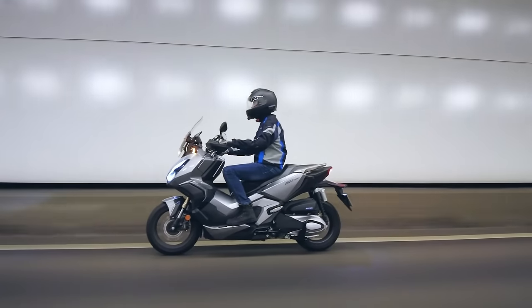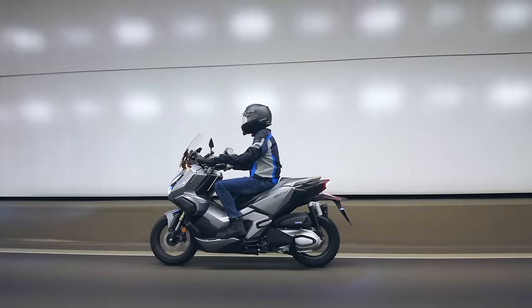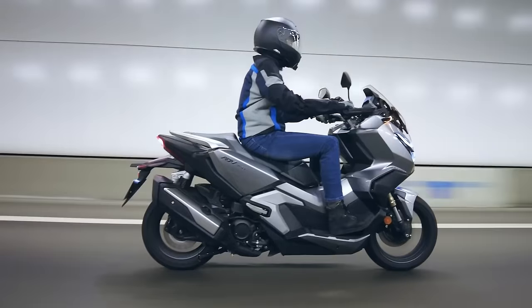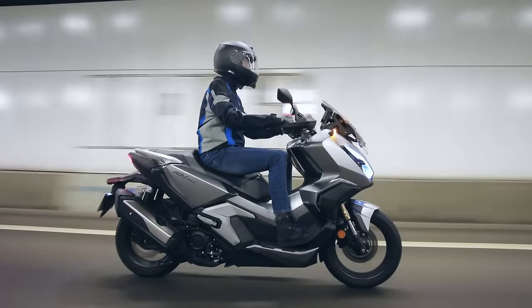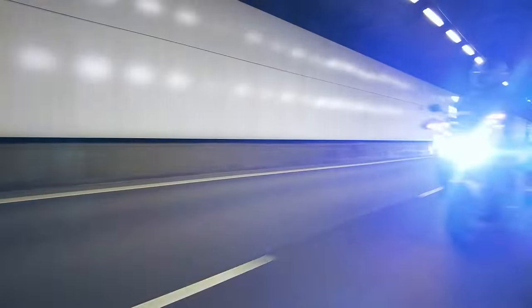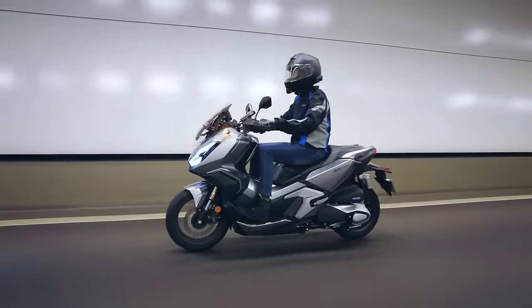General servicing is every 12,000 kilometres with 1.5 litres of engine oil and an oil filter replacement. Major servicing is every 24,000 kilometres with a valve clearance inspection and belt and roller replacement. Gear oil should be changed every 2 years with 170 ml of gear oil.